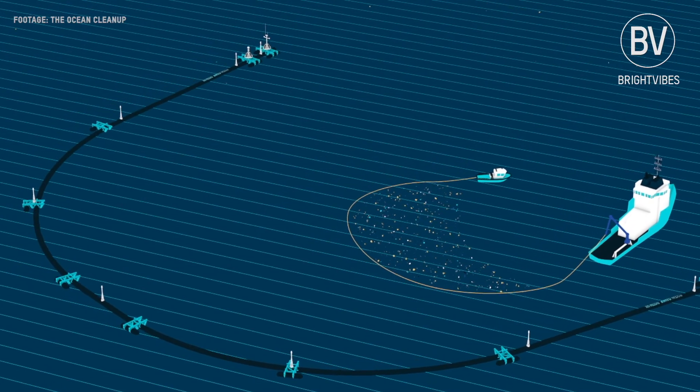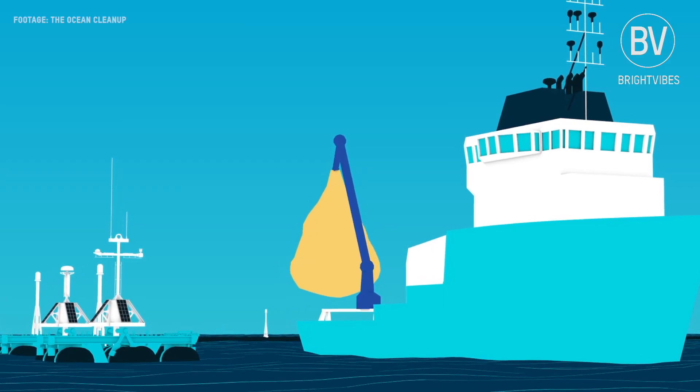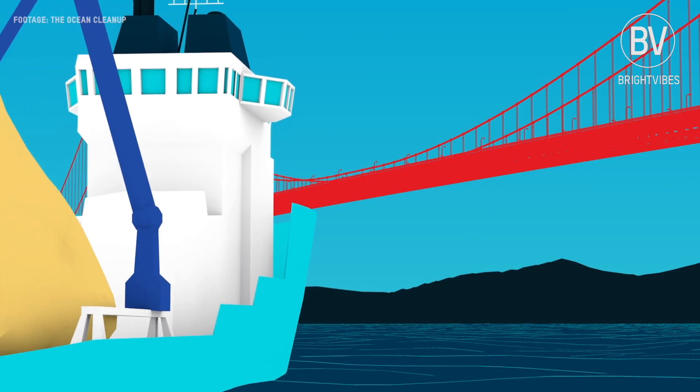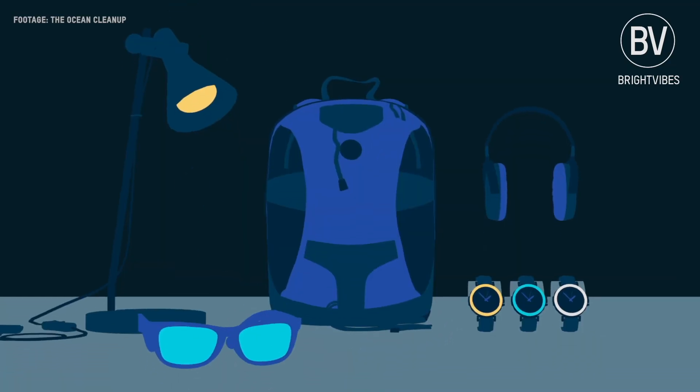Periodically, a support vessel comes by to take out the concentrated plastic, like a garbage truck of the ocean. The plastic is then transported to land, recycled, and made into durable products.